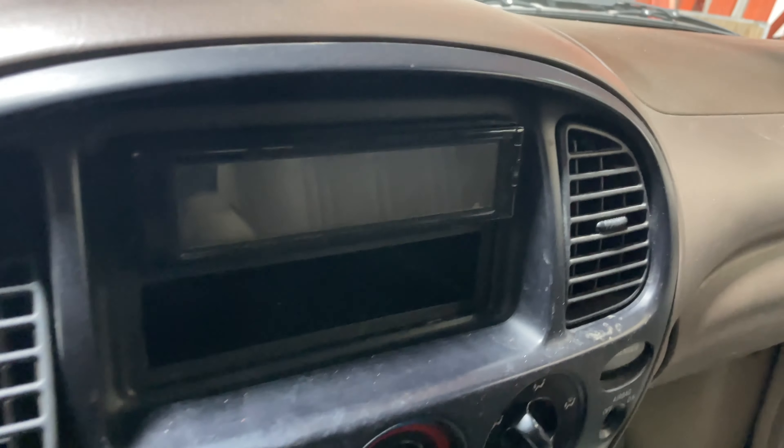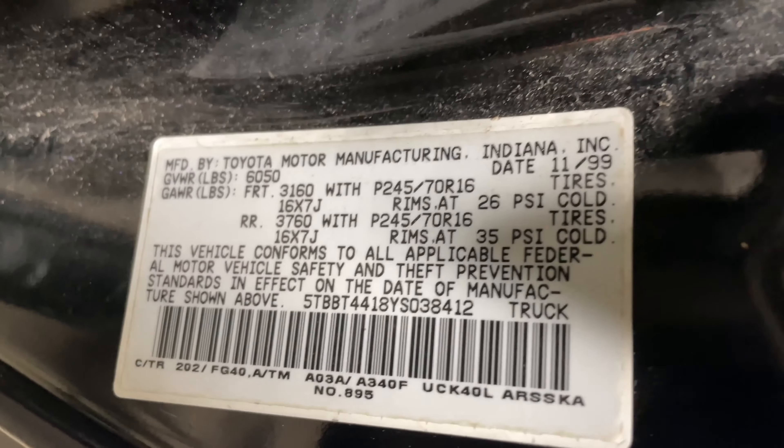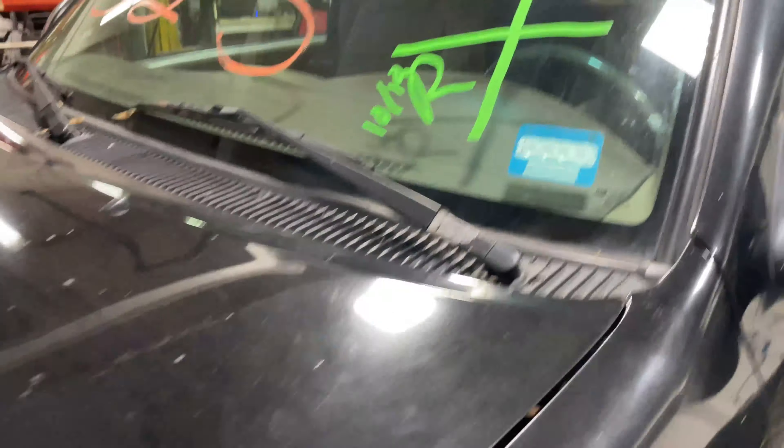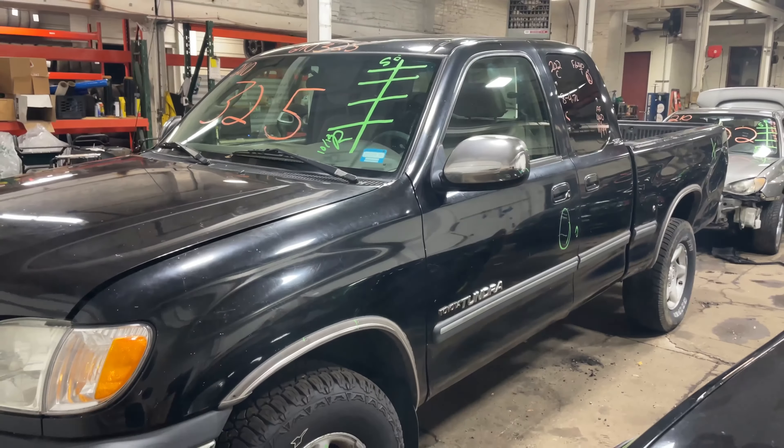This one does have tan cloth interior. As you can see, plenty of great parts still left on this 2000 Toyota Tundra — this one runs nice and strong. I'm going to get it started here for you in just another second.